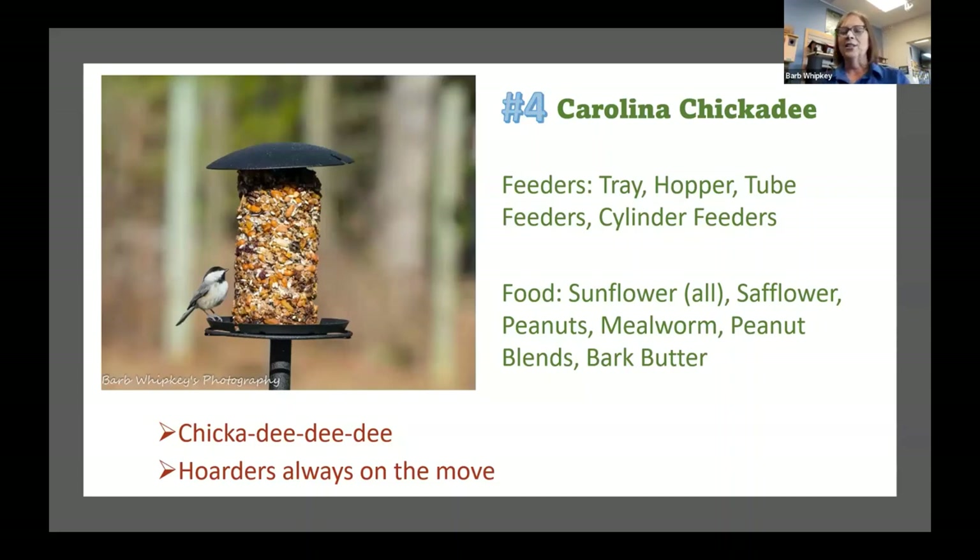Number four: the Carolina chickadee. A lot of people think we have black-capped chickadees, but we do not — our chickadees here in Southern Maryland are Carolina chickadees. There's a little bit of difference between Carolina and black-capped chickadees; if you live somewhere with both, you'd learn the difference after a bit, but here in Southern Maryland, you have Carolina chickadees.